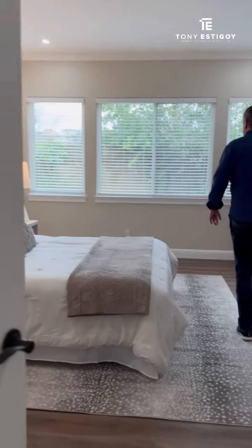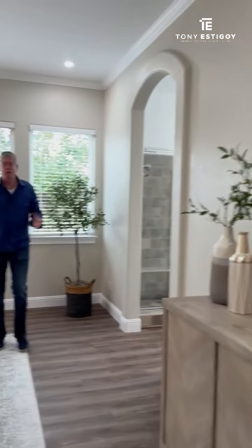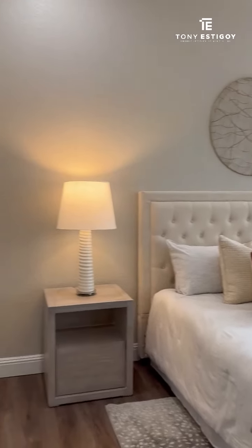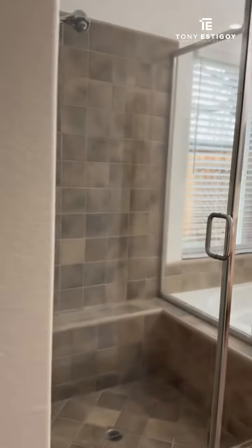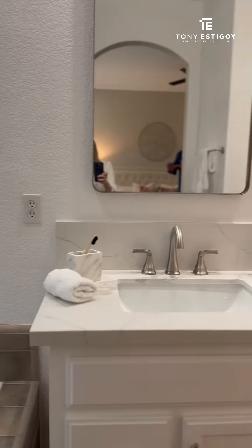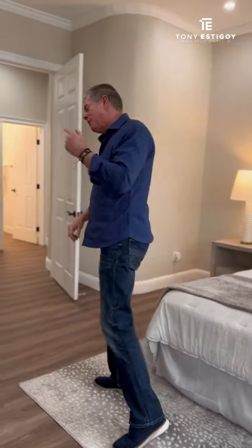Although it's a cloudy day, you can still see how much natural light just flows and pours into this primary bedroom. The bathroom has been completely remodeled with new countertops, mirrors — just take a little peek in there. Can you imagine soaking in that tub, relaxing, drinking a glass of wine, and just being in your own space?